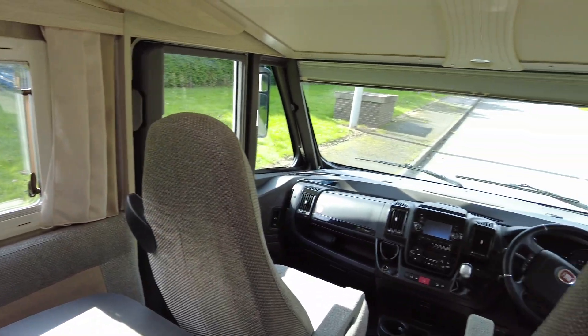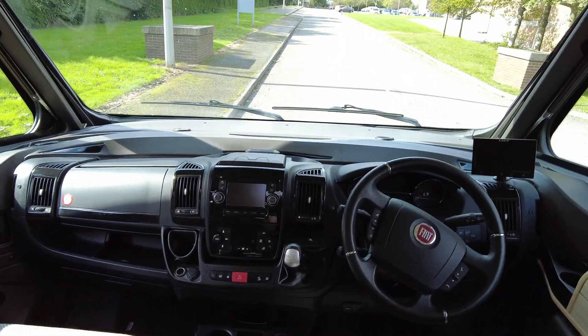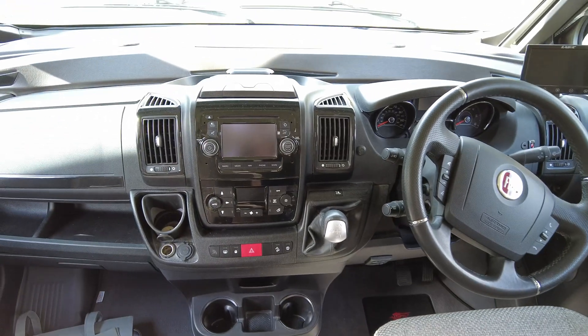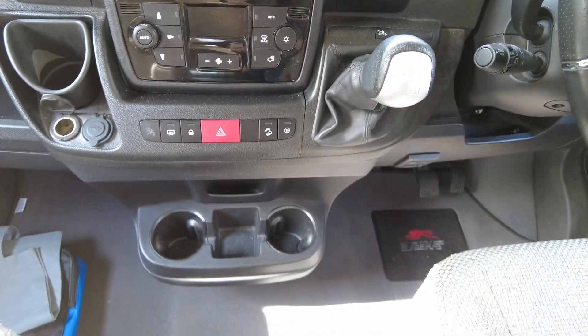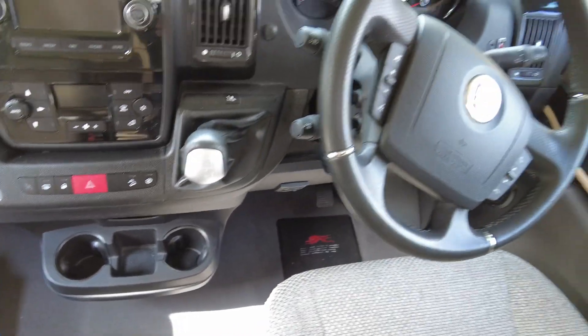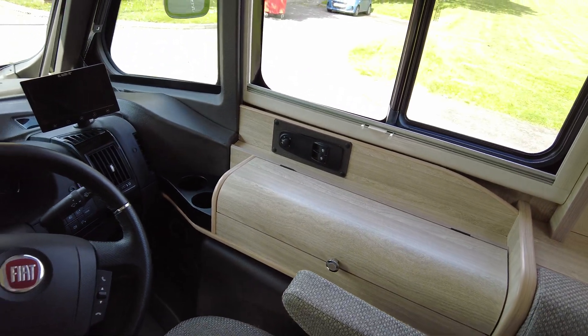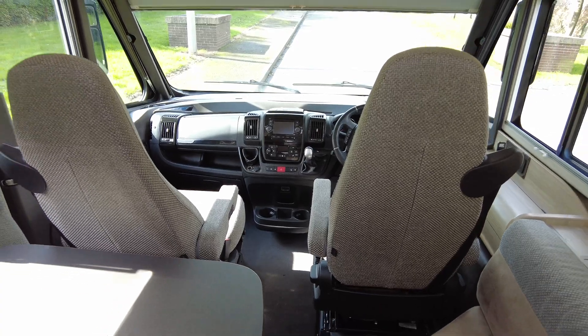This is based on the four-berth, four-belt layout. We'll make our way to the front of the cab and work our way to the rear. It is an automatic gearbox. You've got cab air con, Bluetooth, DAB radio and sat-nav, hill descent control, traction control, cruise control, multifunction steering, electric windows and electric mirrors.